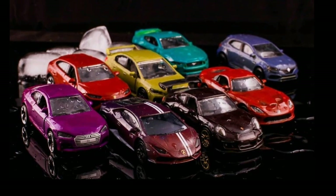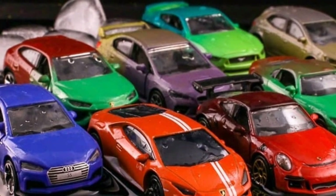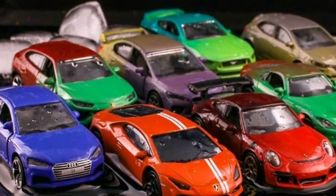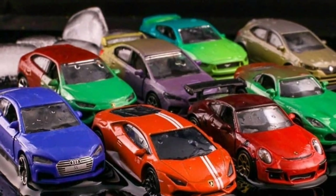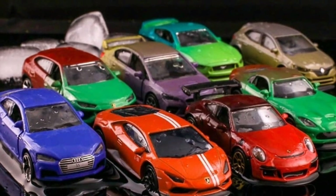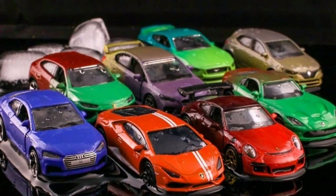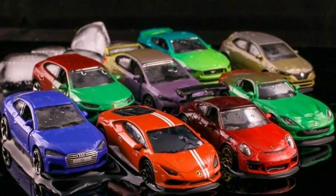As they are color changers, the paint job will change depending on temperature. You can already see the Porsche right there — from black it turns to red. My favorite among all these cars is the Porsche; I'm a big Porsche fan. I also love that Lamborghini — I'm a big collector of Lamborghini die-cast cars.